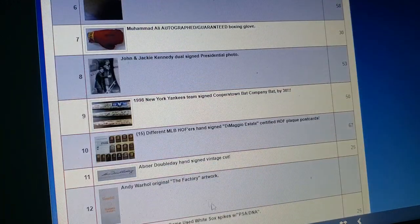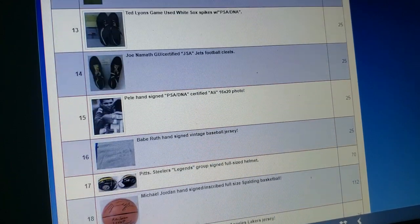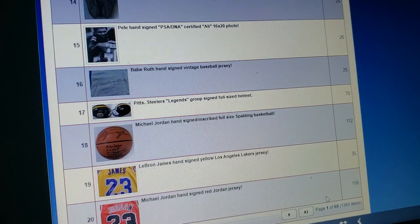Look, this must be the month of shoes. We got Ted Lyons up here, Joe Namath — got a lot of cleats, everybody. A lot of cleats. Unbelievable.